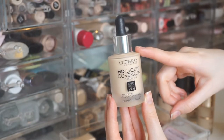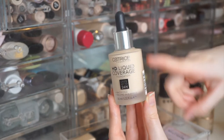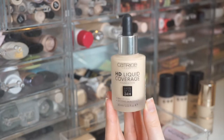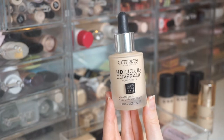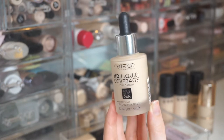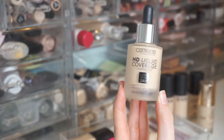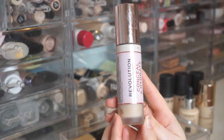Next is the Catrice Liquid Coverage Foundation — the Mattifying Second Skin Effect 24-Hour Foundation in 002 Porcelain Beige. It's a little dark for me but the lightest shade would be too light, so I'm keeping it. I absolutely love the coverage and how it blends. I love mixing in a skincare oil for my ideal finish. It's a really reliable foundation that wears beautifully throughout the day.